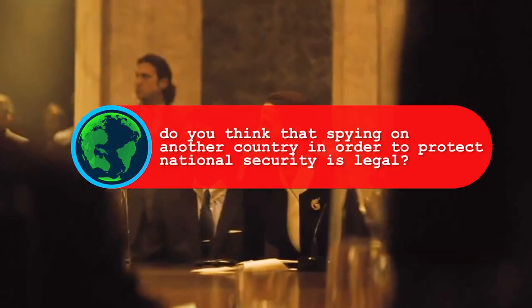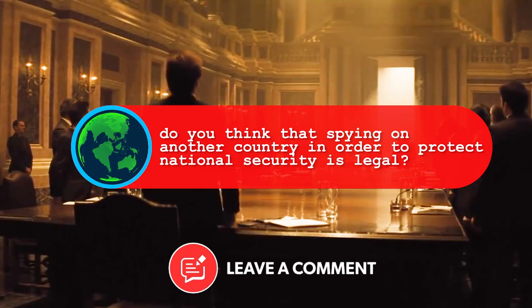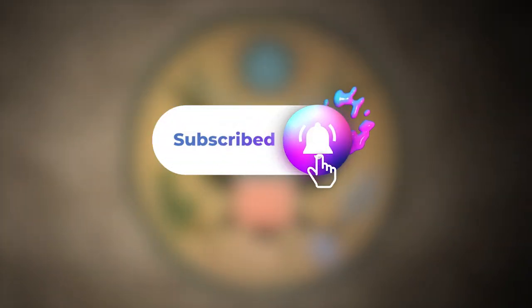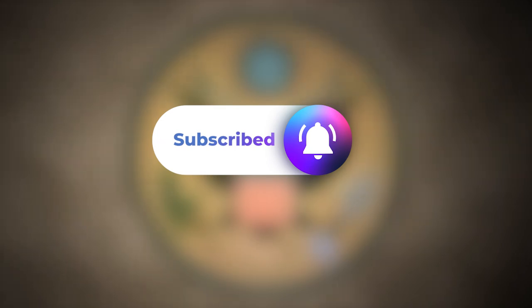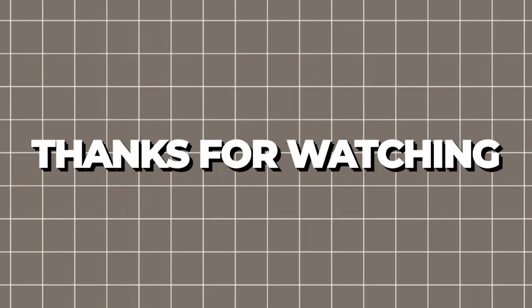Let me ask you a question: do you think that spying on another country in order to protect national security is legal? We're waiting for your answer in the comments below. Don't forget to subscribe and hit that like button so you can receive more content like this. Thank you for watching, and until next time, take care and stay safe.